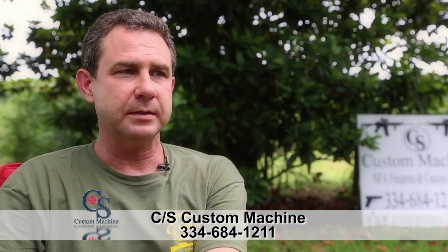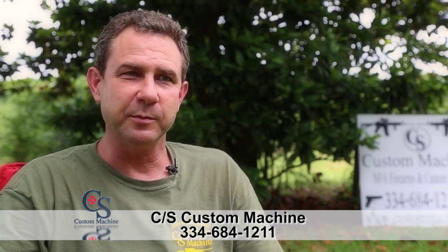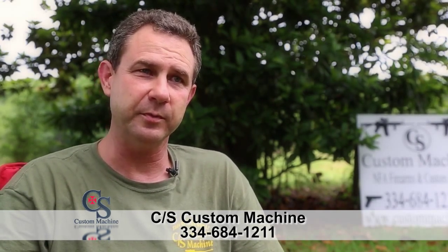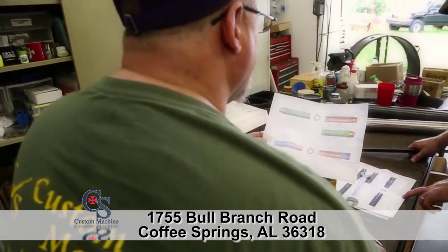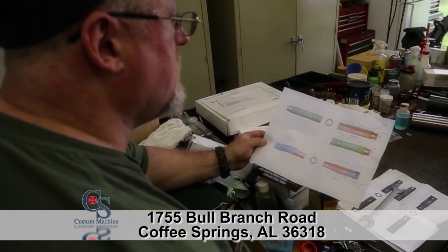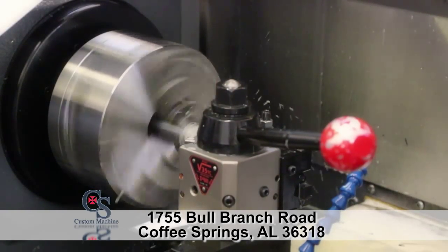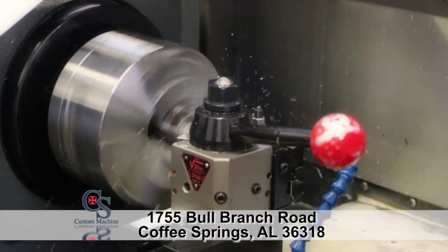Coming home from church — the good Lord blessed — a design just popped into my head. When I'm trying to make a milling machine do what an EDM machine does, you use the milling machine for its strong points, which is three-dimensional cutting. I sketched it out when I got in from church, and that Monday I made the first .22 suppressor. It was a lot bigger and bulkier than what we have now, but it worked very well. We compared it to other .22 suppressors we had in the store, and other than the size we were every bit as quiet.